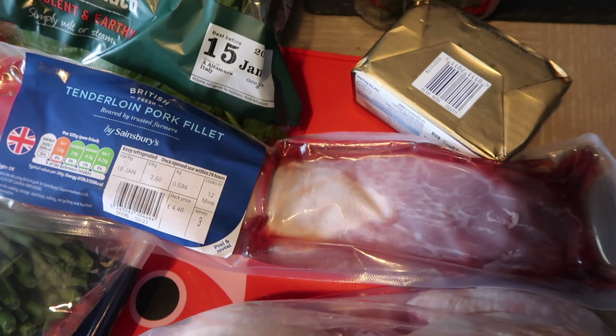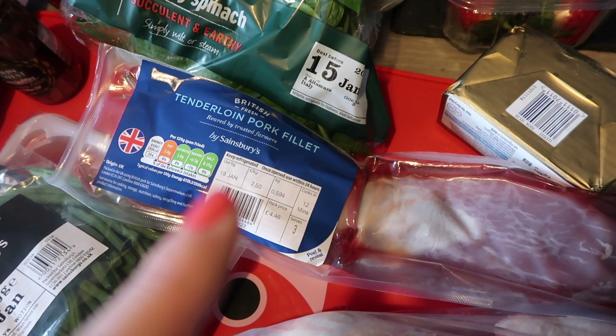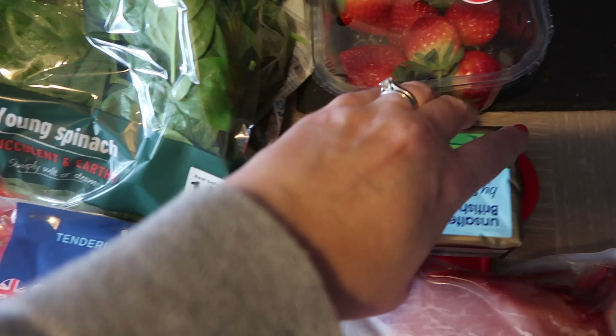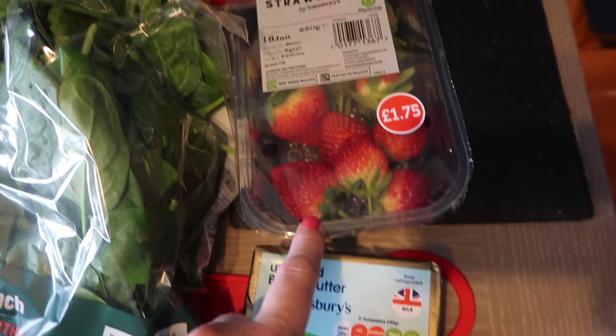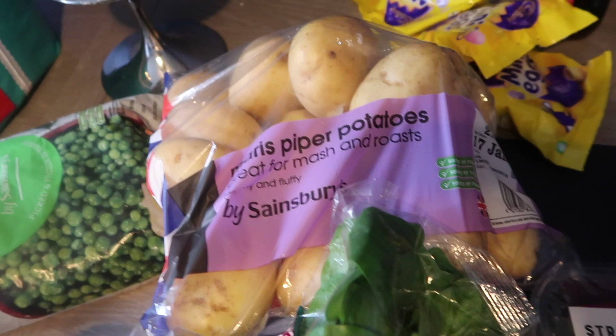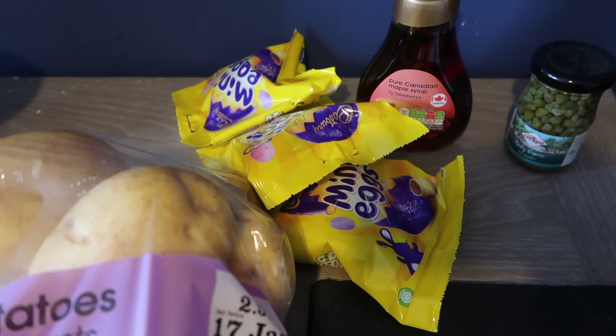Got some unsalted butter here — I use that a lot. Often for lunch we'll have scrambled eggs, real butter in that, pancakes, and all sorts of things. So I've stocked up on that. Strawberries — the girls have these either as a pudding or a snack, they just go mad for them. Got some more Maris Piper potatoes there. Mini eggs — I'm on a no-buy January and someone messaged me on Instagram when I showed the mini eggs saying food doesn't count. This is food, okay? I'm going to let myself have some treats.